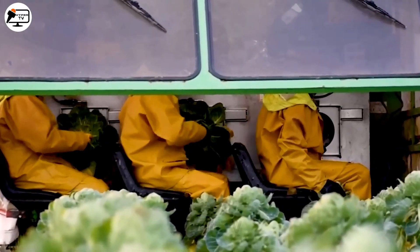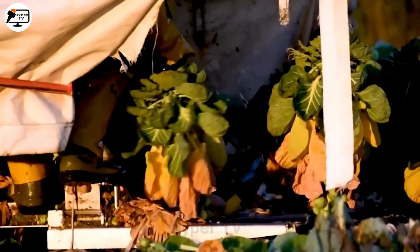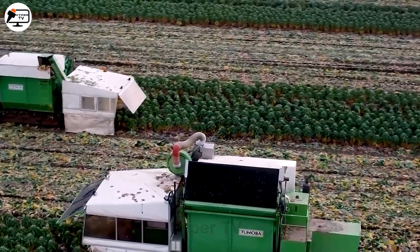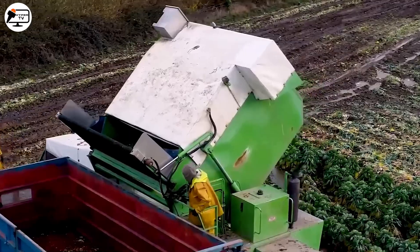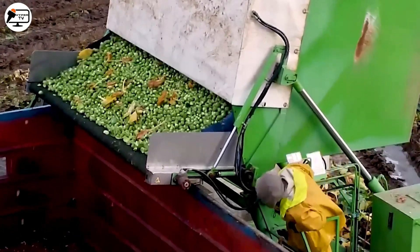As autumn graces us with its presence, Brussels sprouts are ripe for the harvest. Known for their nutritional value, these popular crops are harvested with utmost precision using advanced machines, ensuring an efficient harvest of these tiny delicacies.